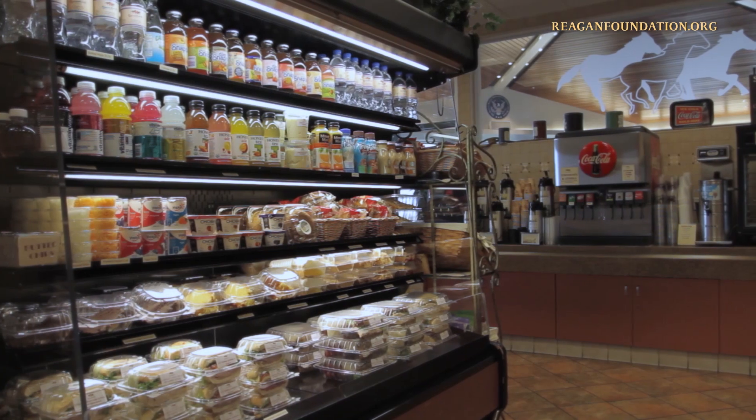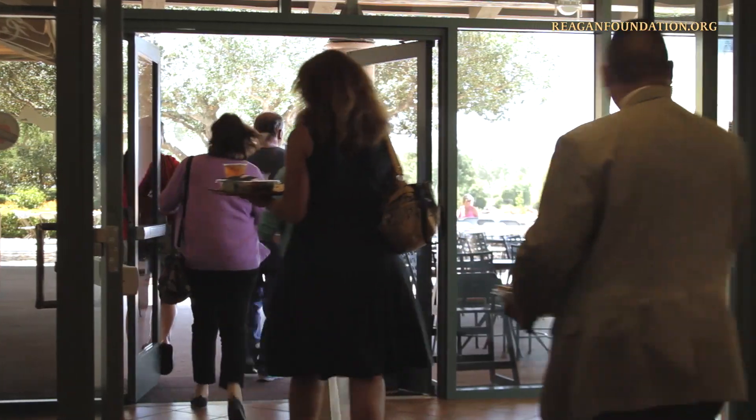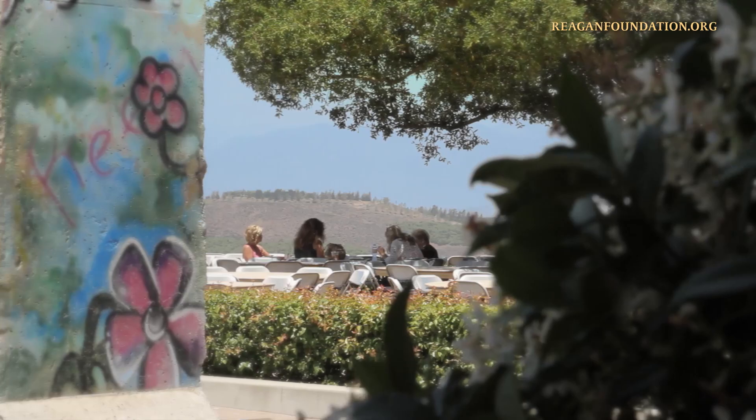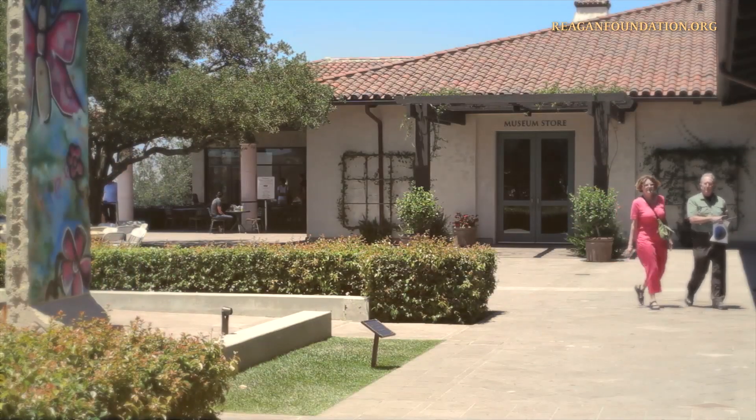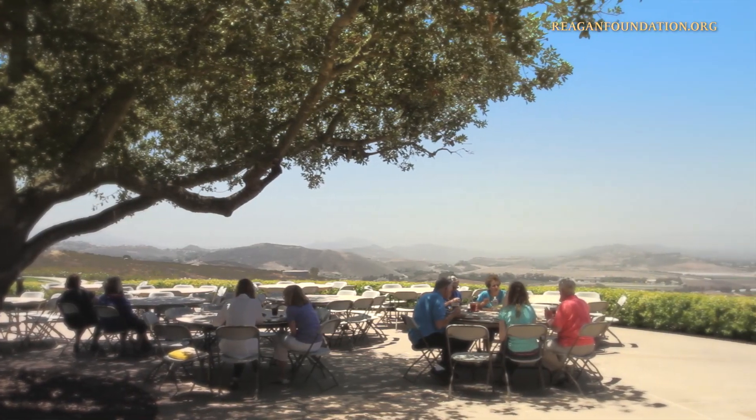Reagan's Country Cafe offers both self-service and made-to-order items. Conveniently located off the terrace with our authentic piece of the Berlin Wall and the library's museum store, the cafe features patio and indoor seating, with beautiful views of the surrounding hills and Santa Rosa Valley.